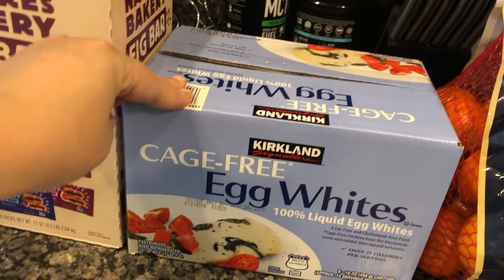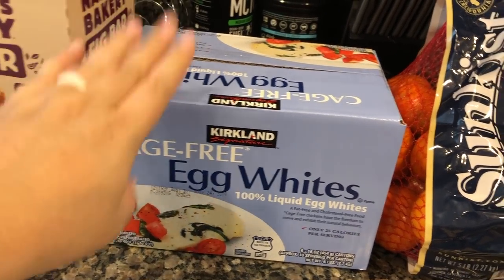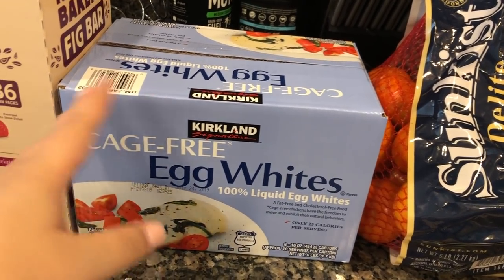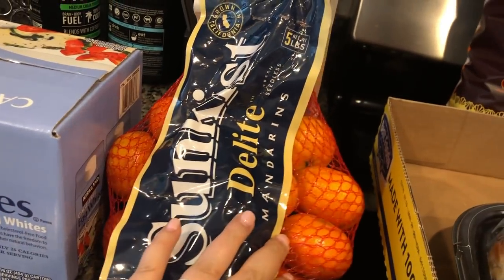We got some egg whites. I like to mix egg whites with a whole egg for egg scrambles in the morning. You can also add egg whites to protein shakes — you don't have to worry about cooking them, it's perfectly safe. And then I got a big five-pound bag of clementines because I am obsessed with these right now.